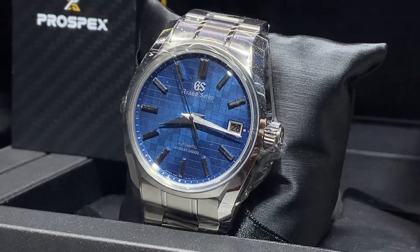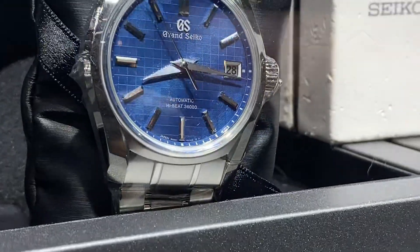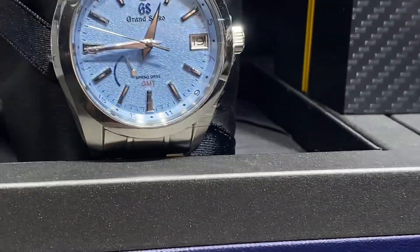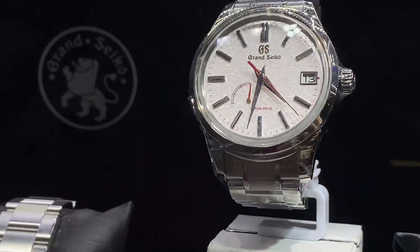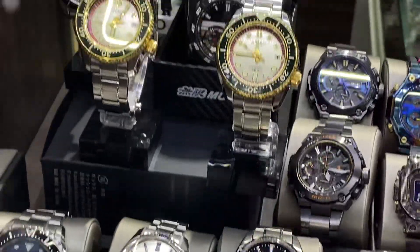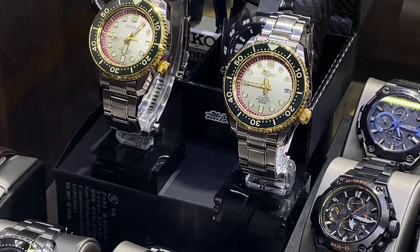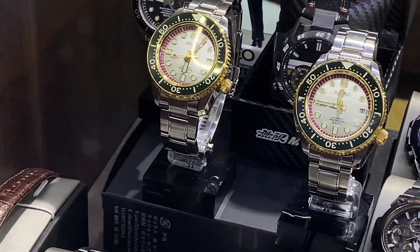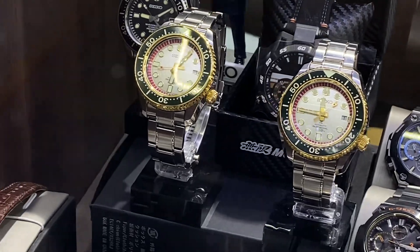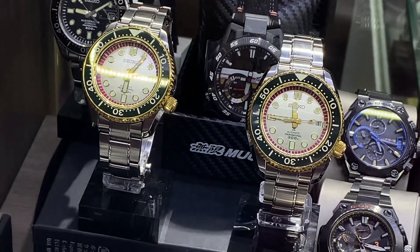I don't think I've ever seen this dial before. Probably a limited edition - maybe a Ginza store exclusive or something. Let me know in the comments the reference - there's nothing indicated here. A few nice dials. That's the one I had. Oh, these two are cool - I've never seen either. Some Marine Masters. What is that? Maybe something for South Africa? Let me know, Seiko fans. That one could be a thumbnail for the video.